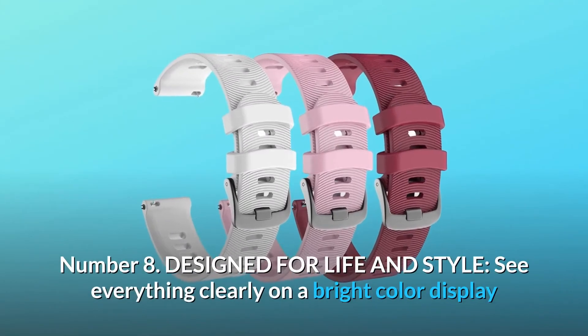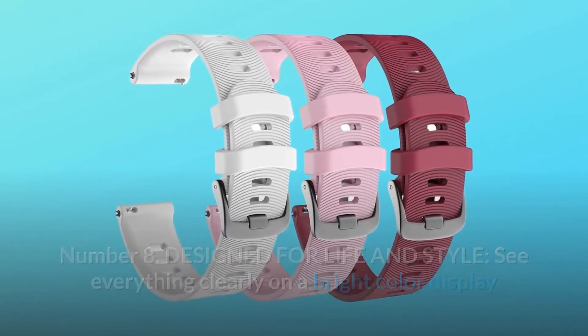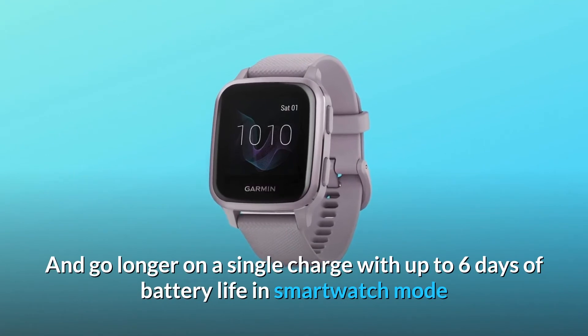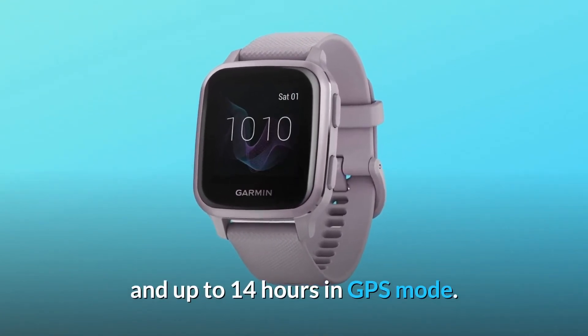Number eight: designed for life and style. See everything clearly on a bright color display that includes an always-on mode, perfect for quick glances. Go longer on a single charge with up to six days of battery life in smartwatch mode and up to 14 hours in GPS mode.